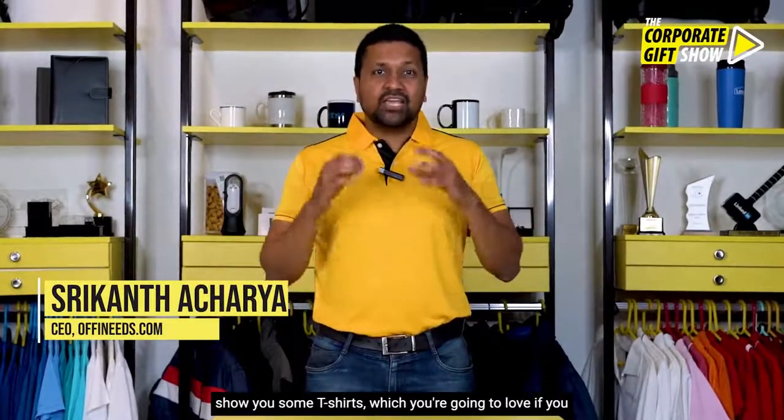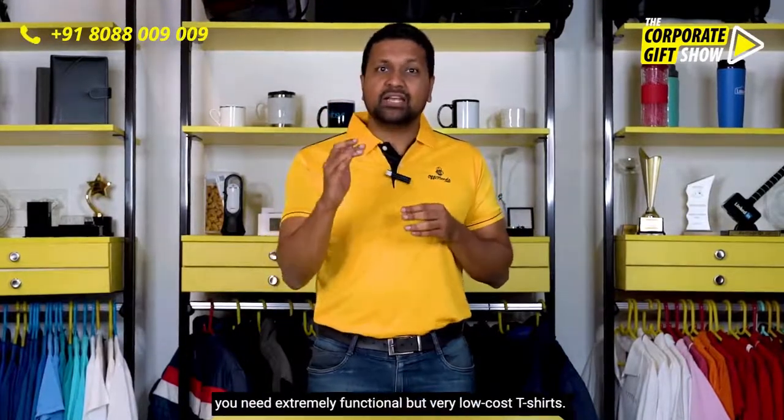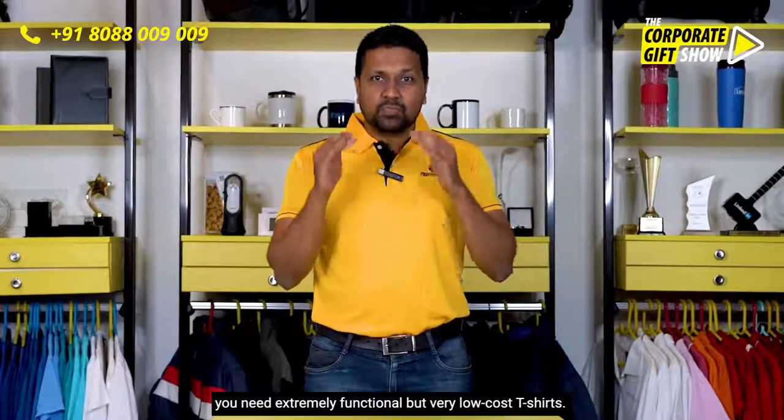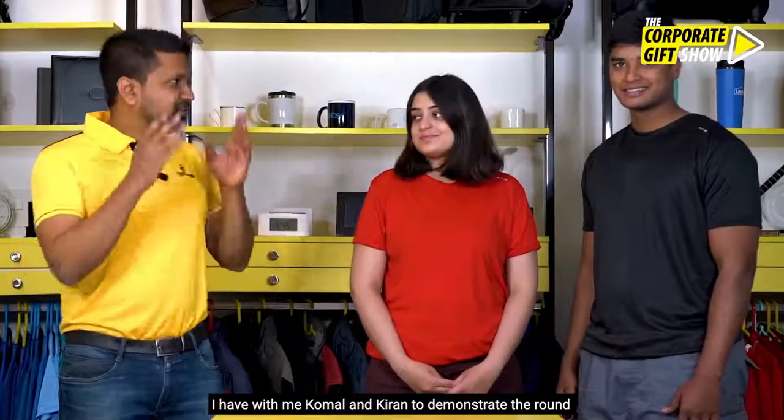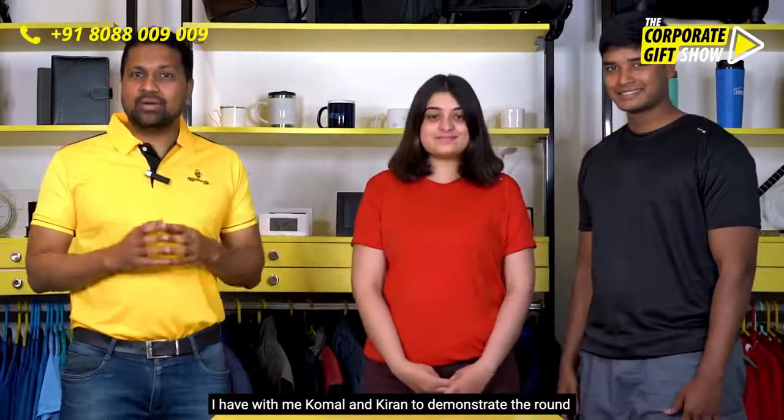If you have an outdoor sports event or a promotional activity where you need extremely functional but very low-cost t-shirts, I have with me Komal and Kiran to demonstrate the round neck dry fit t-shirts.